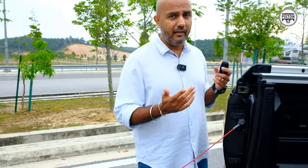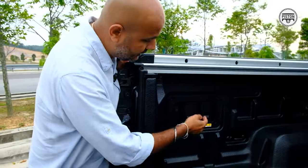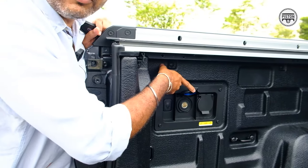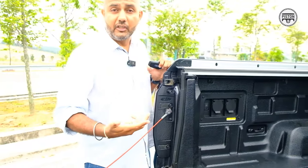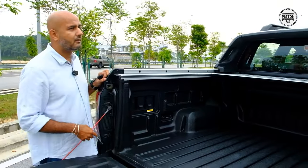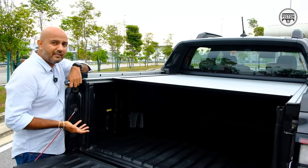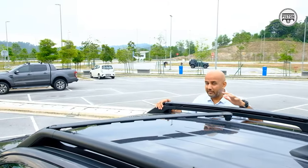So you press this and it closes. Before that though, you also get more three-pin plugs here and an auxiliary socket as well. Convenience and functionality are obviously the name of the game for the Ranger. And it's anti-pinch — so if your hand gets caught while the cover is closing, it simply won't close.